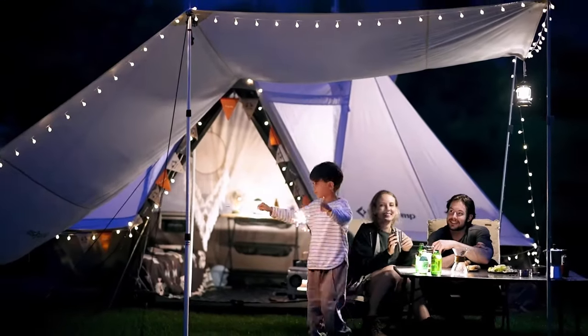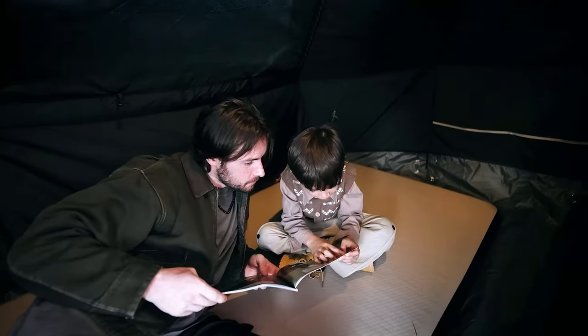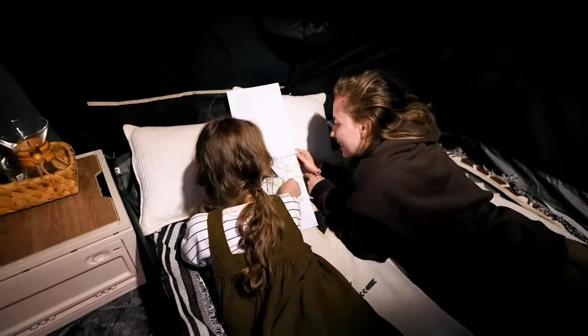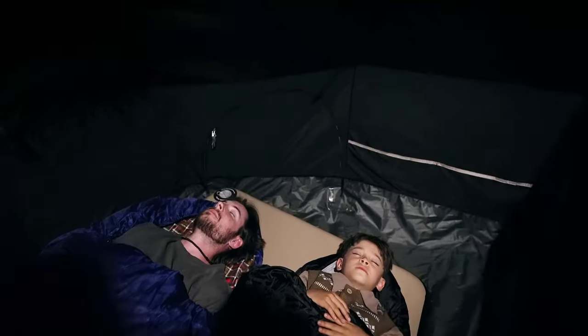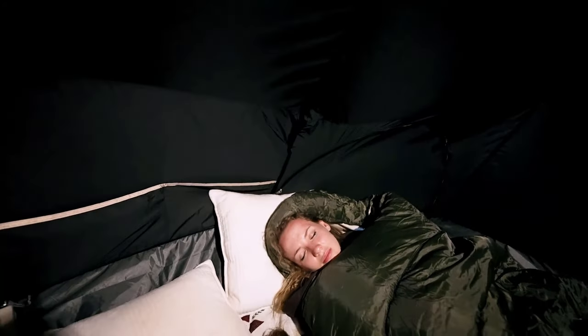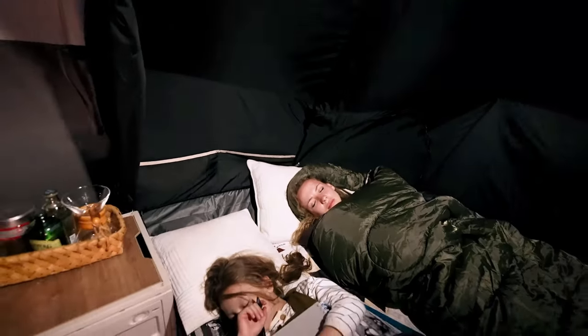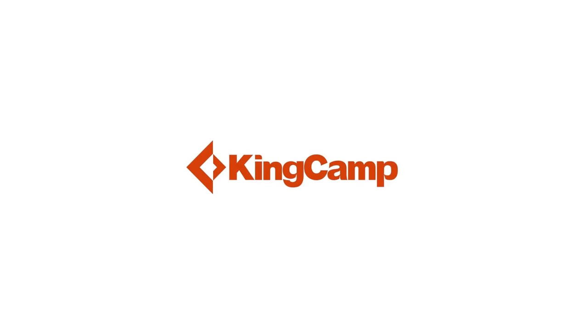So happy the kids didn't notice the pony's gone — let's look at some horse pictures before bed and draw horses with mom. Now let's drift to sleep dreaming of camping adventures with obviously more ponies and glamping tents. Frock Vegas King Camp — great outdoors, pony not included.